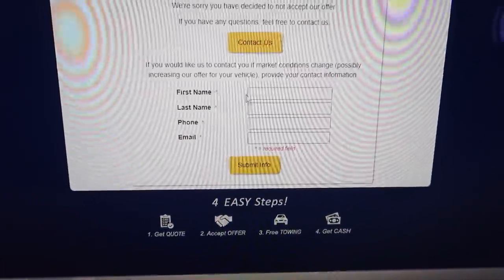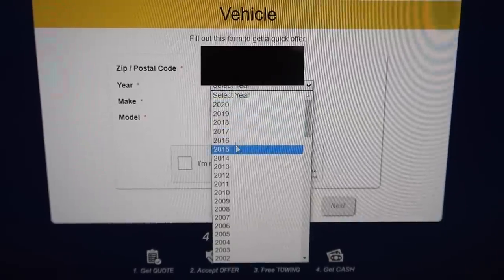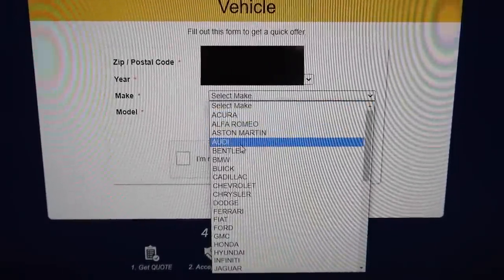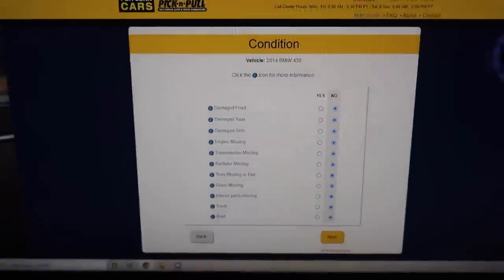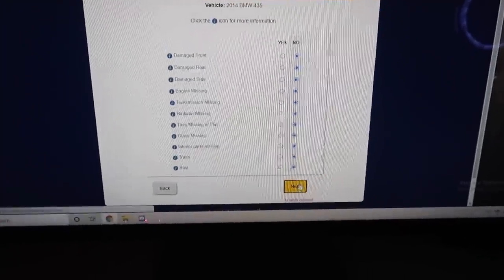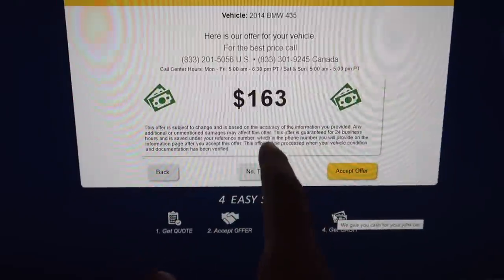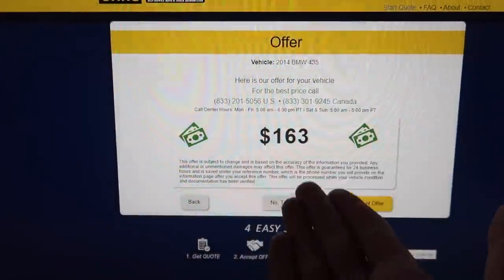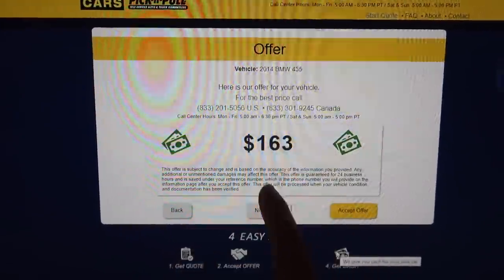I'm going to decline that offer. Now let's check the 2014 BMW 435, same deal — everything is good and intact. They do change up the price, so my 435 is worth more — it's worth $163. Should I trade in the 435 for $163? Imagine if I was actually desperate and went down there and traded it in — whoever found it at Pick and Pull would take the whole M4 interior home.